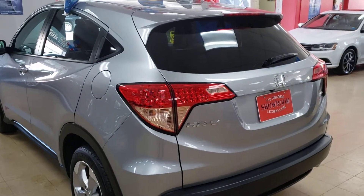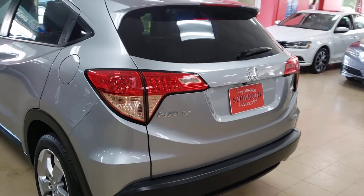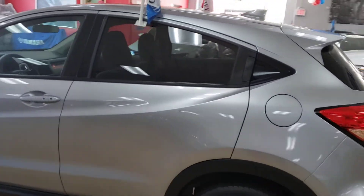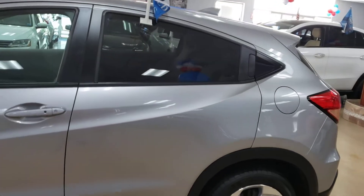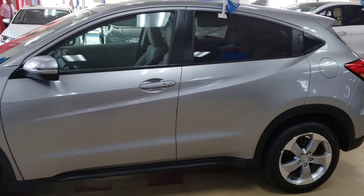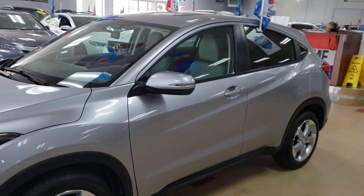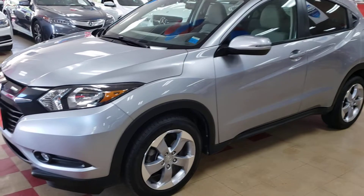2017 Honda HR-V EX being offered in silver with a black interior — beautiful vehicle. It's a very nice car, 2017, with extremely low miles, Honda HR-V EX.